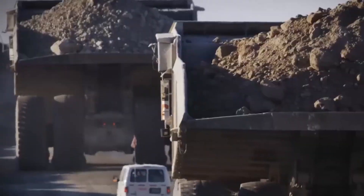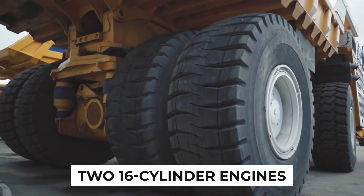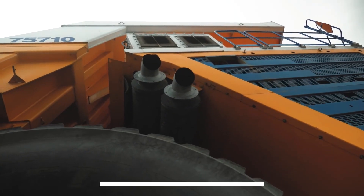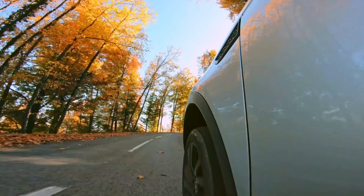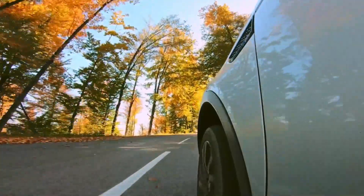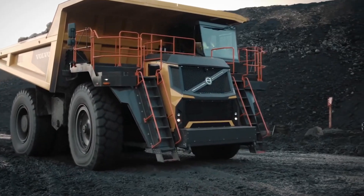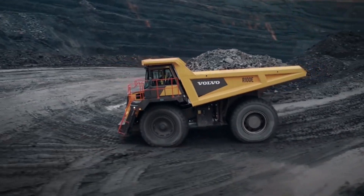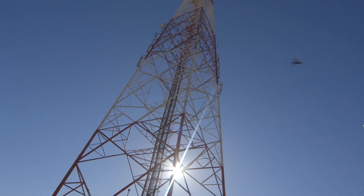But what powers this incredible beast? This — the Belaz — is an electric car on steroids. It boasts two 16-cylinder engines, each with 2,300 horsepower. That's 4,660 horsepower in total, making it 100 times more potent than your average mid-range car. It drives two generators capable of producing a staggering 3,500 kilowatts of electricity, meaning it could power an entire small settlement.